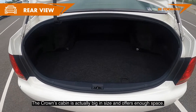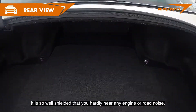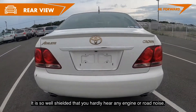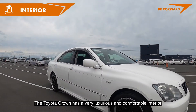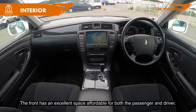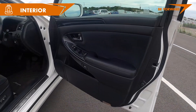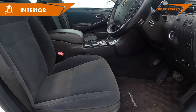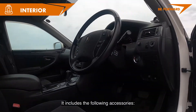The Crown's cabin is actually big in size and offers enough space. It is so well shielded that you hardly hear any engine or road noise. The Toyota Crown has a very luxurious and comfortable interior that is comparable to the Mercedes-Benz E-Class. The front has excellent space for both the passenger and driver.